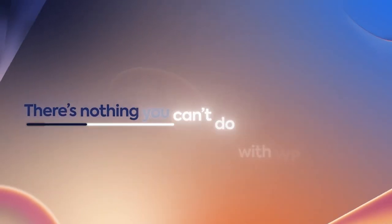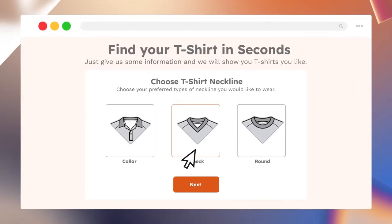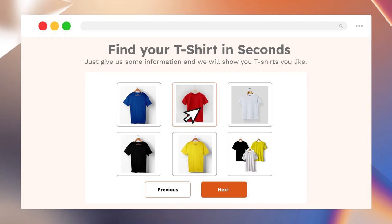There's nothing you can't do with WP Guidant. Now buyers don't need to spend hours — just a couple of seconds finding the right products.